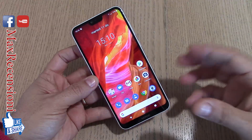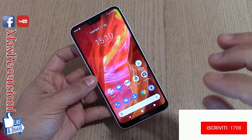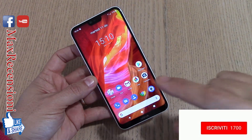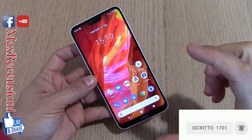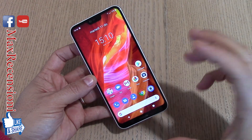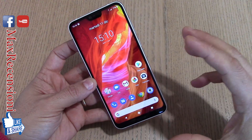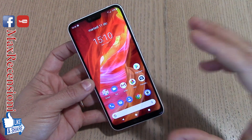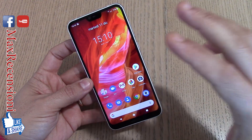L'approfondimento va a interessare i lati positivi del dispositivo, soprattutto un'ottima ricezione, anche se non abbiamo la banda 20 sul 4G — cosa che potrebbe essere problematica per alcuni operatori come Wind. Quindi la presenza di un 4G che non è completo, ma una ricezione comunque molto buona per quanto riguarda la qualità delle antenne.